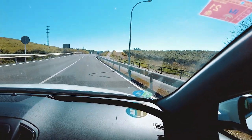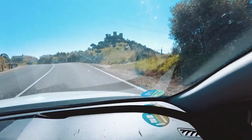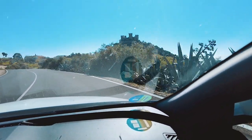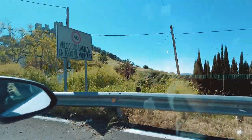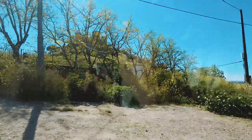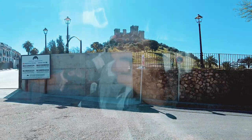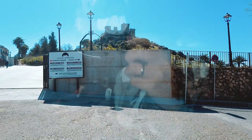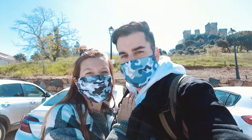Está situado en el mejor punto estratégico entre Córdoba y Sevilla. También ha sido escenario en la famosa serie Juego de Tronos, en el capítulo en el que el ejército Lannister entra en Alto Jardín. Así que nos sentiremos como si estuviéramos dentro del mismo rodaje, y podremos ver de cerca cómo se hizo la magia del cine.